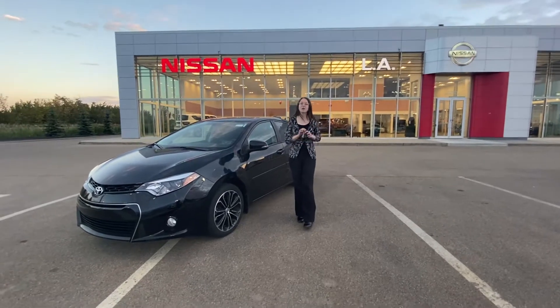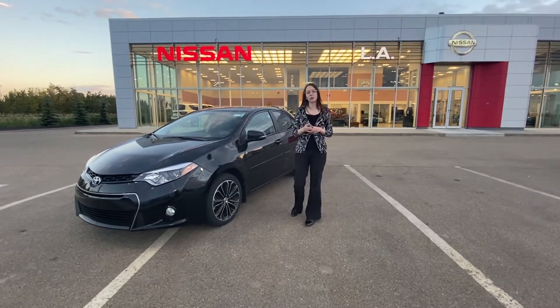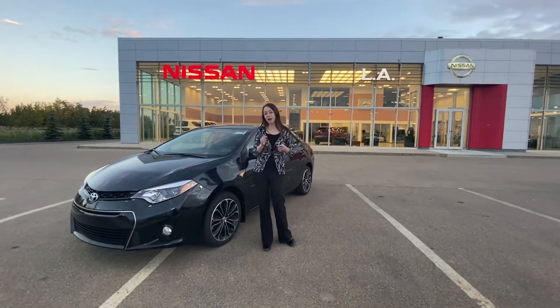Hi there, it's Emily with LA Nissan. I just wanted to step in front of the camera and show you a beautiful option we have on our lot. Now this one here of course is the 2016 Toyota Corolla S. Under the hood you do have that four-cylinder engine, so very fuel efficient with a decent amount of power as well.